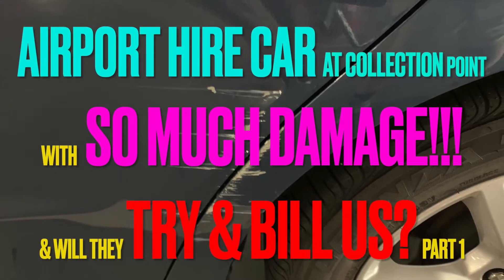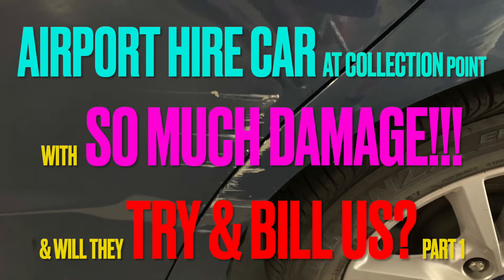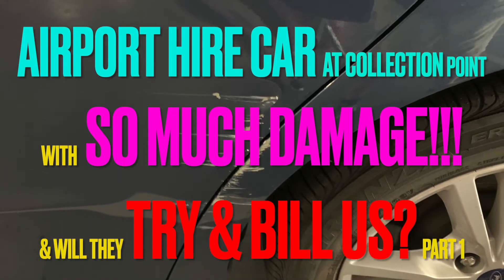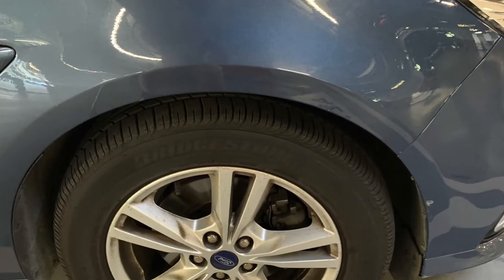Hi and welcome back to my channel. This week we pick up a hire car from the airport in Alicante and there is so much damage on it we think they may try and bill us.